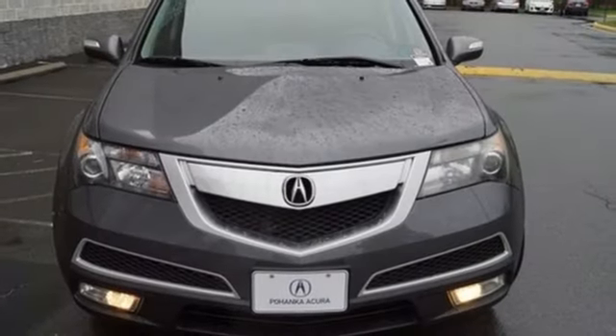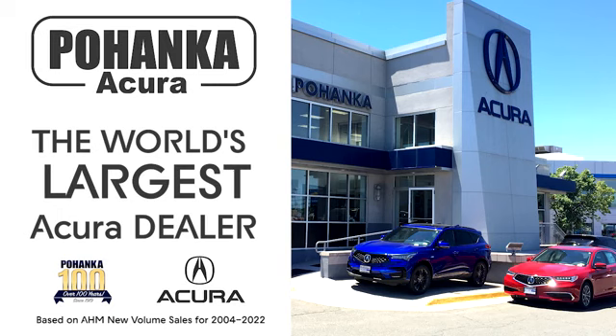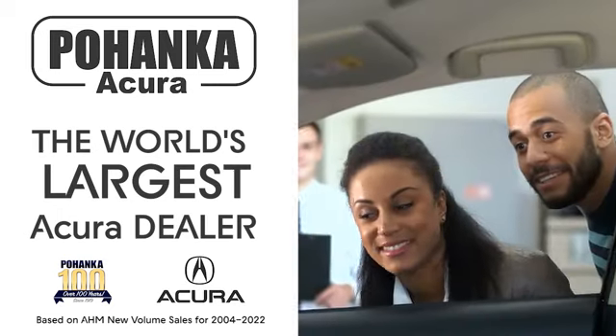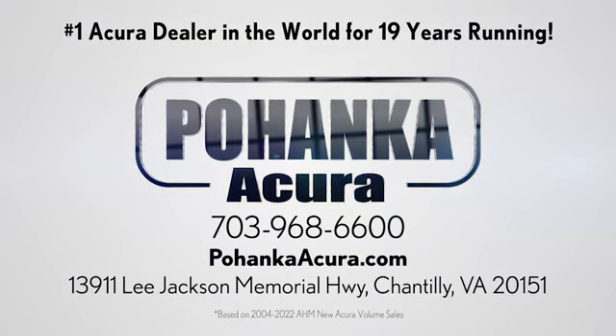Someone's going to drive this fantastic vehicle off the lot. Should be you. Test drive it today. Pohenka Acura is a great place to buy a car. We are conveniently located on Lee Jackson Memorial Highway in Chantilly.